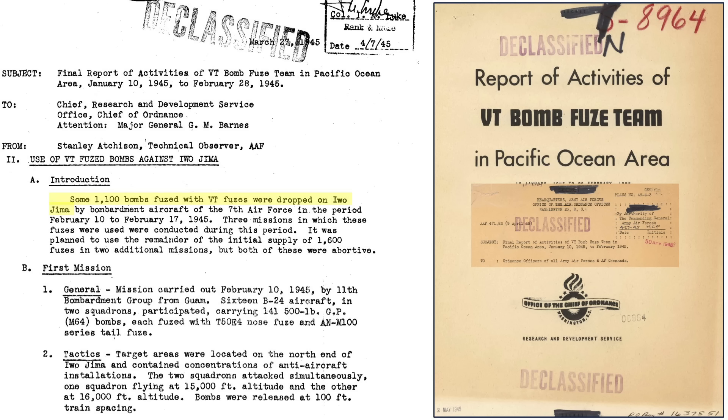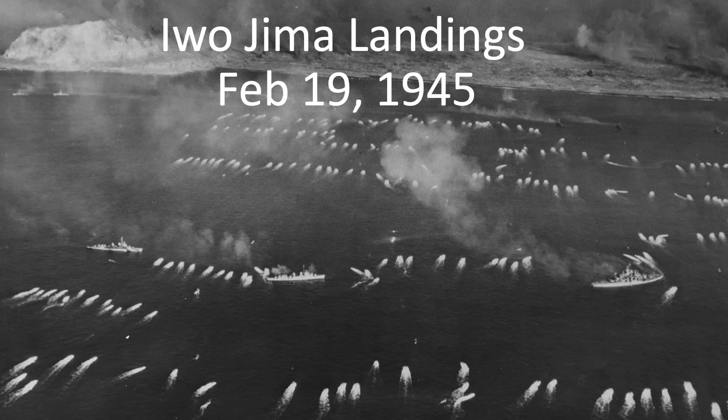1,100 VT fused bombs were used to attack Iwo Jima's defenses. A VT, or variable time fuse, is code for proximity fuse. B-24s of the 7th Air Force attacked the island from February 10th through the 17th, 1945. Iwo Jima was invaded on February 19, 1945, two days after the last attack.